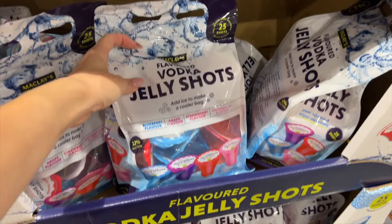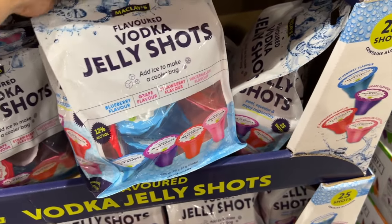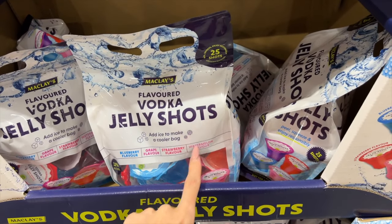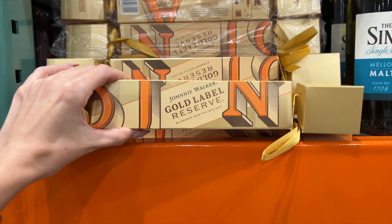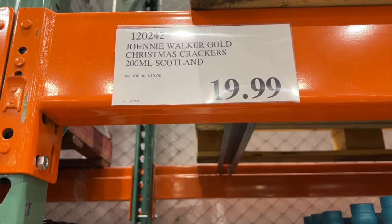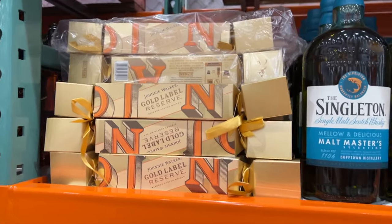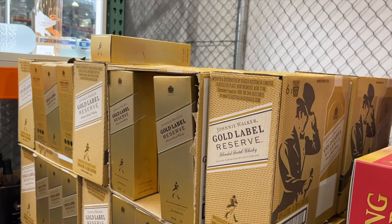If you go to a lot of parties, these are quite good — these are the vodka jelly shots, like already-made jelly. So you don't have to put them in the fridge. You can cut the top off the bag, fill it full of ice and it acts like a cooler. $30 for 25 and they actually taste quite good. This is very cute — Johnny Walker gold label reserve, it is 200ml for $20. Very, very cute. There is a full size bottle of gold label reserve from Johnny Walker — it's $74. I want one of these.